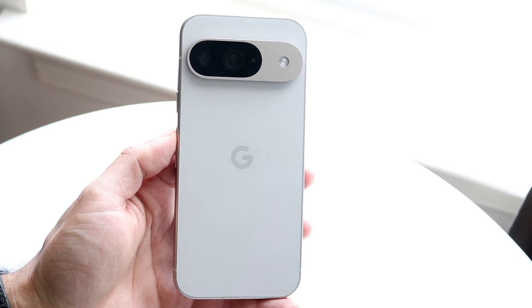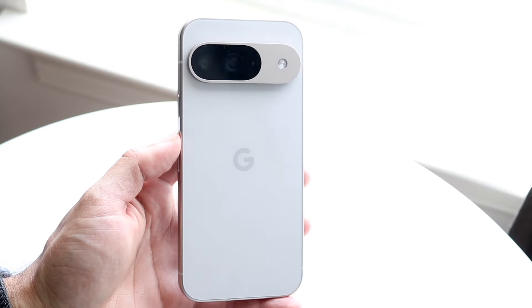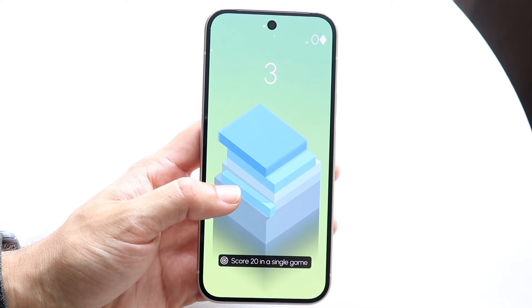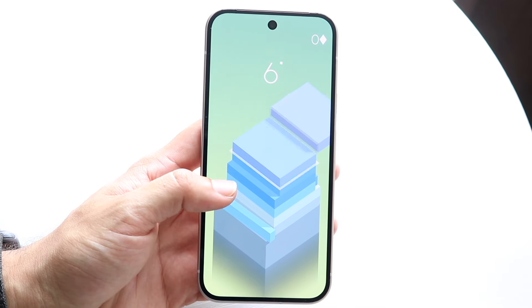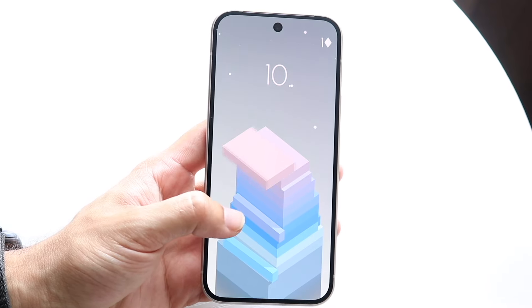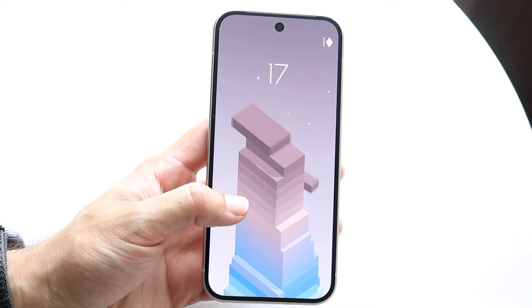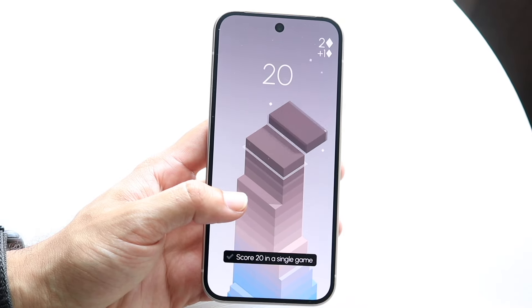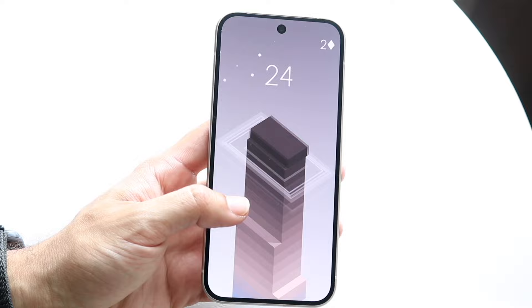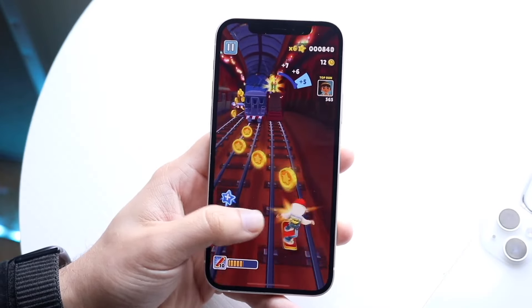The Google Pixel 9 on the other hand gives you a 6.3-inch OLED display at 120Hz, 1080p — a very good-looking display on a very good-looking phone. It's a flat display with a hole-punch cutout, so no notch. You're also getting that 120Hz panel with up to 2700 nits of brightness. My personal opinion: this phone definitely gets a thumbs up, and the Pixel 9's front clearly looks better than the iPhone 12.